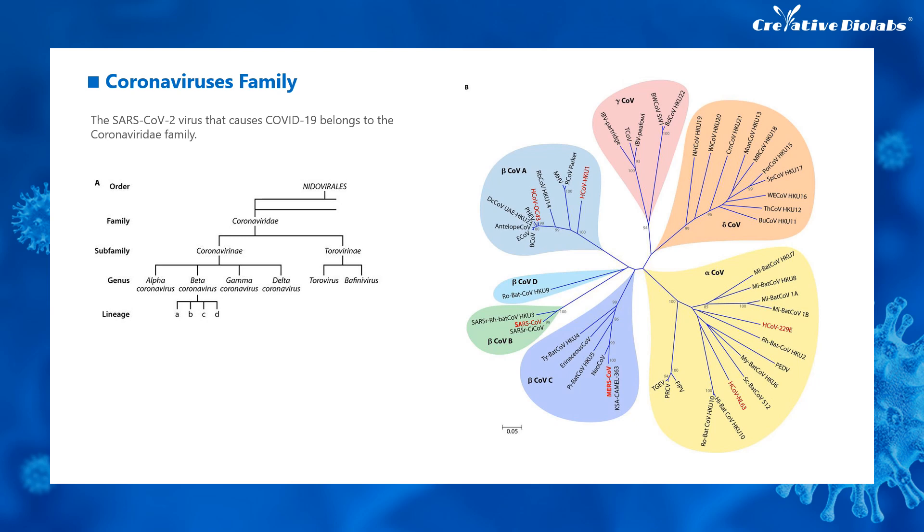SARS-CoV-2 is a novel coronavirus, a general term for a class of RNA viruses belonging to the order Nidovirales, family Coronaviridae. Coronavirus can be divided into two subfamilies: Coronavirinae and Torovirinae. The former can be divided into four genera: alpha, beta, gamma, and delta.